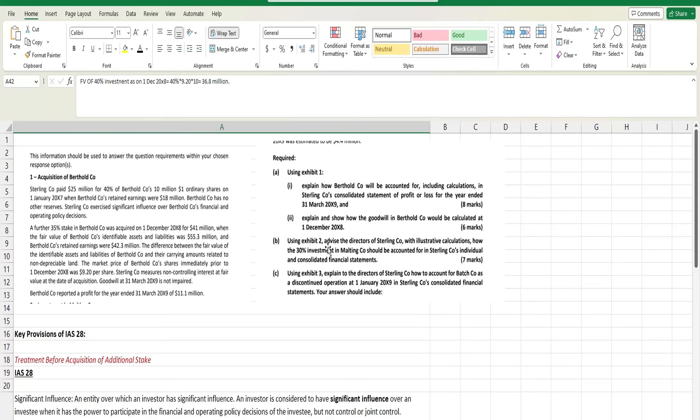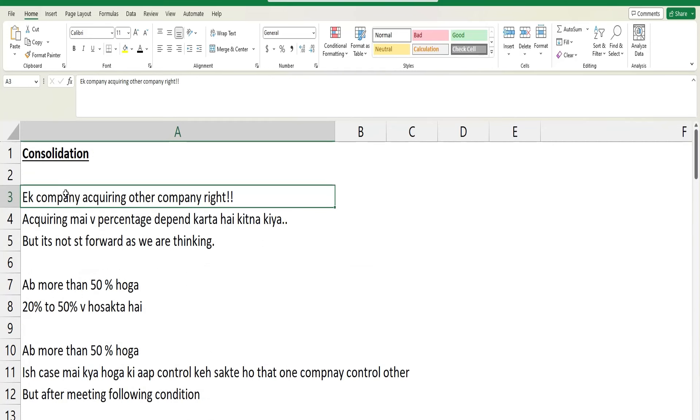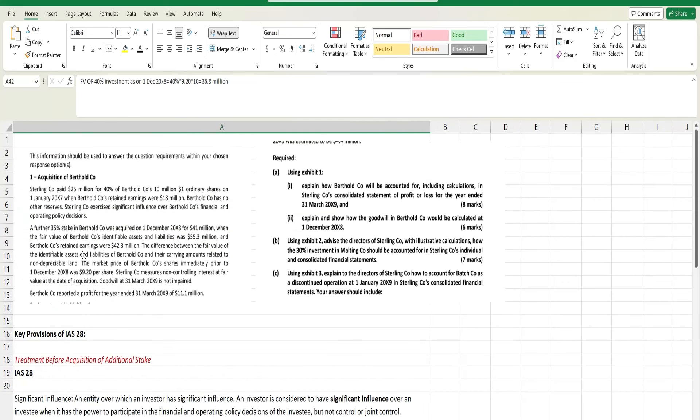As I discussed in my previous video, when one company acquires another, we need to consider the acquiring percentage. In our current situation, the percentage acquired by Sterling Company is 40%, which is below 50%. To have control, we first need to check the percentage — whether it's below or above 50%. If it's above 50%, you can assess the criteria. In some cases below 50%, the control criteria may still be met.